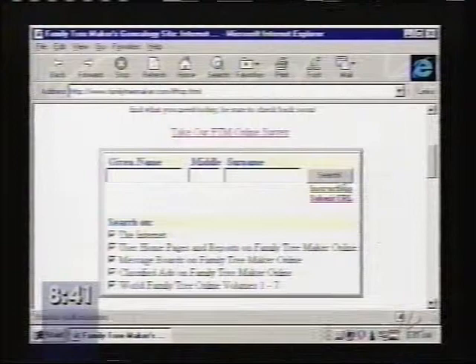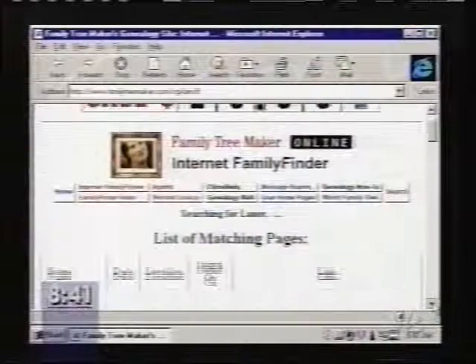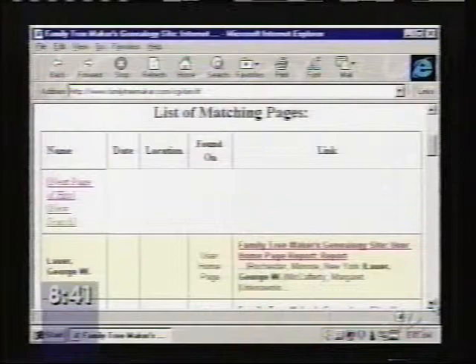One approach is to look at how other people have used family trees on the net — you can just go in and search on your surname. Here we had more success with finding relatives, well not relatives, but people named Lauer, which is a somewhat more common name, so that's probably one reason.